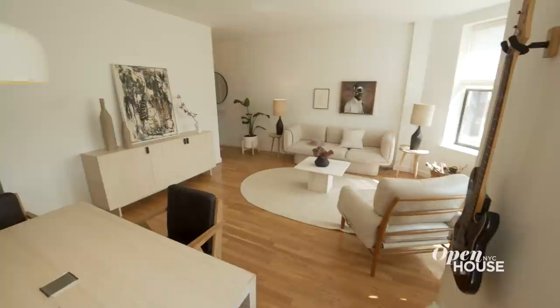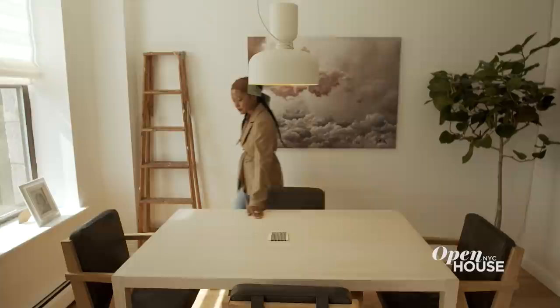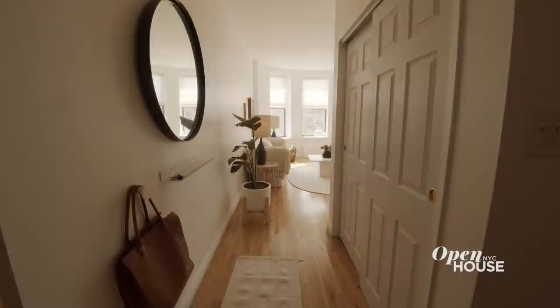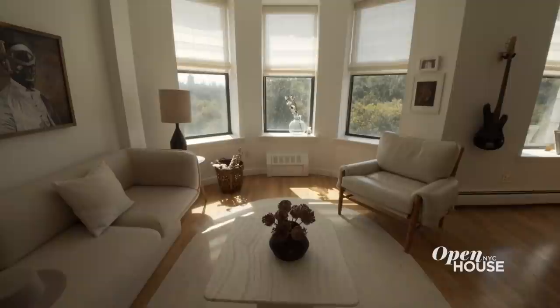Hi, my name is Dani Arps. Welcome to my home in Harlem. I specialize in commercial interior design, specifically startups. I'm known as a designer who defines a mood and aesthetic for her clients. I wanted the overall feeling of calm and airiness to hit you when you first walk in. I have a mirror in the entry where you can drop your keys, drop your bag, and take in this incredible view of Central Park.